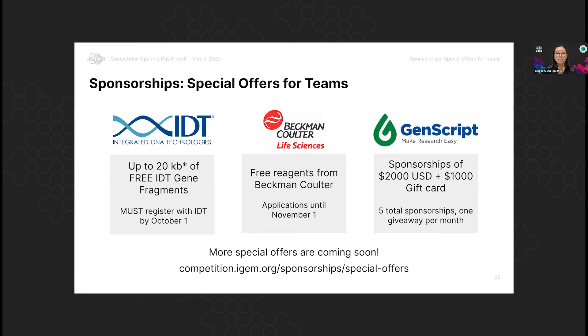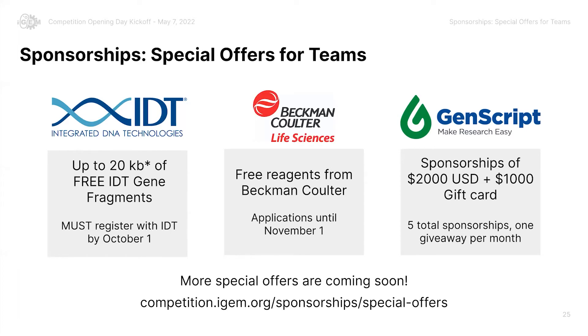The third offer is from GenScript, a longtime partner of iGEM. They have sponsorship opportunities of $2,000 US plus a $1,000 US gift card. They're doing monthly giveaways with a total of five sponsorships, starting in May and ending in September. You can find that information at competition.igem.org/sponsorships/special-offers. I will also be updating the main homepage of the competition website so you can find those links very easily.